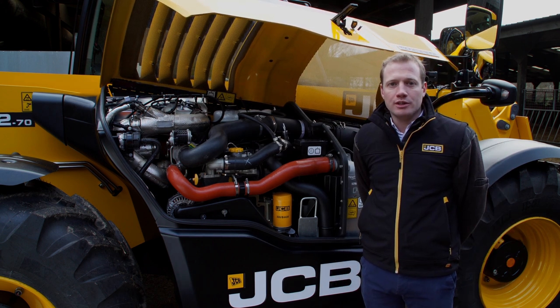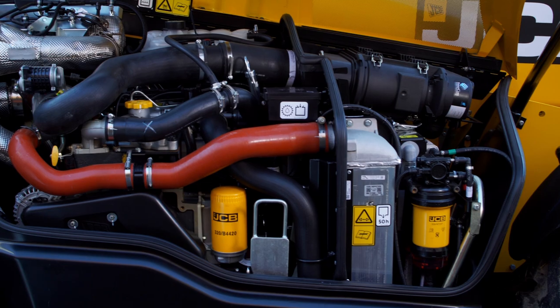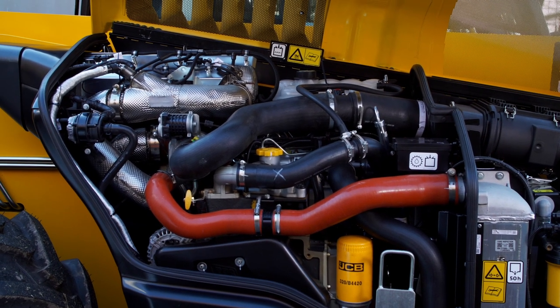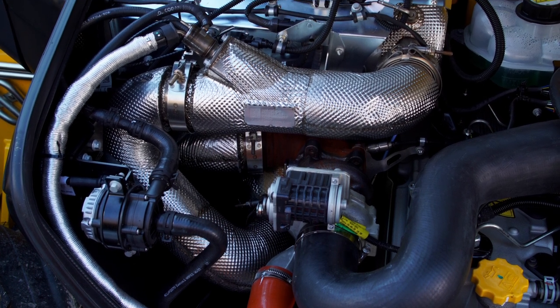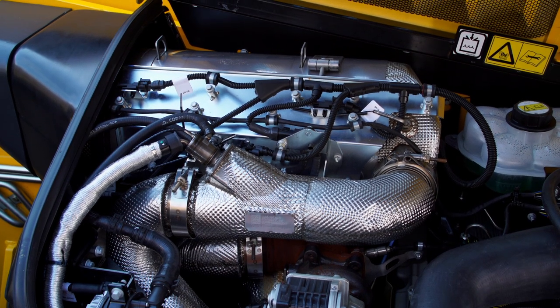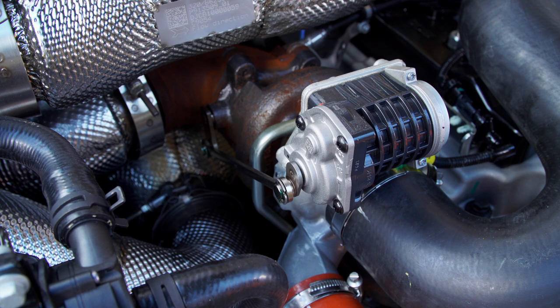All three engine powers use the same 4.8-litre JCB Dieselmax engine. This is compliant with the latest Stage 5 emissions technology using a diesel oxidation catalyst (DOC) and a combined integrated diesel particulate filter (DPF) with selective catalytic reduction (SCR) and in-line dosing mixer for AdBlue or diesel exhaust fluid. There is no exhaust gas recirculation and no variable geometry turbo. Instead, an electronically controlled proportional wastegate turbocharger.